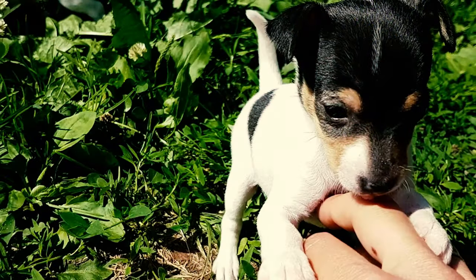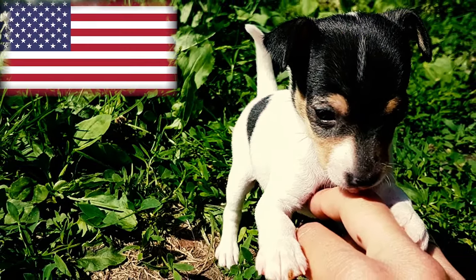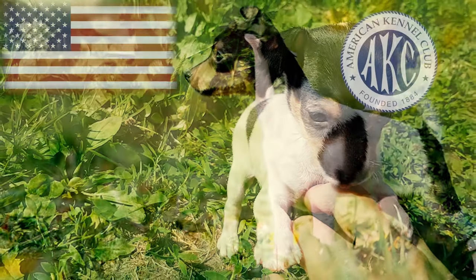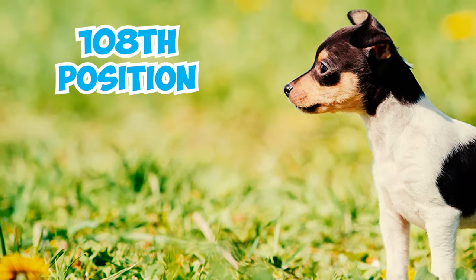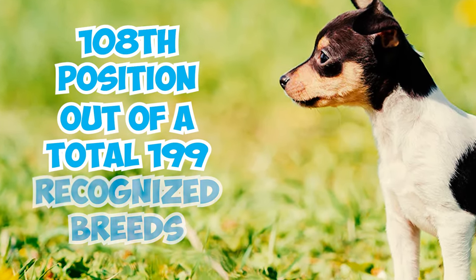Currently, they enjoy a respectable level of popularity in the United States, supported by a devoted fan base. According to the AKC's 2022 list of the most popular dog breeds in America, they hold the 108th position out of a total of 199 recognized breeds.